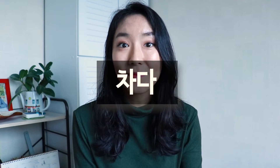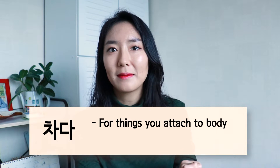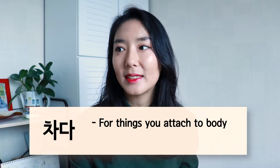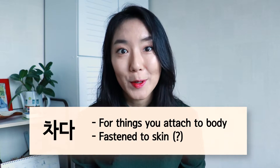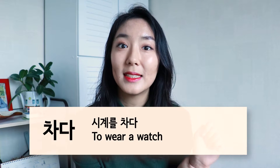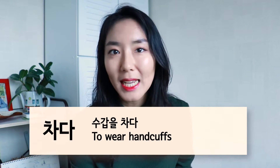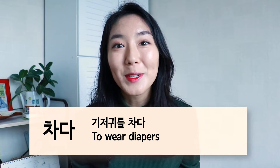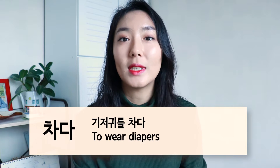Number six is 차다. 차다 is a verb that you use for things that you attach to any part of your body — anything that's fastened directly to your skin. For example, this verb would be used for watches and bracelets: 시계를 차다. Or handcuffs: 수갑을 차다. It can also be used for diapers, because technically diapers are fastened to the baby: 기저귀를 차다.